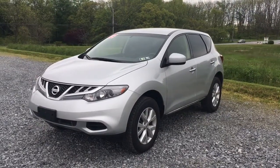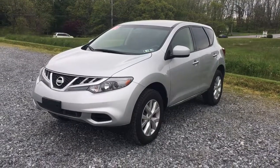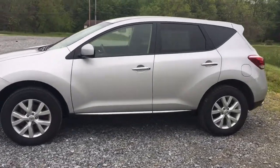Hi everybody, it's Vince Purchase, RidesmartAuto.com — 450 amazing reviews and on-the-spot financing. It's a 2013 Nissan Murano with 44,000 miles on it.